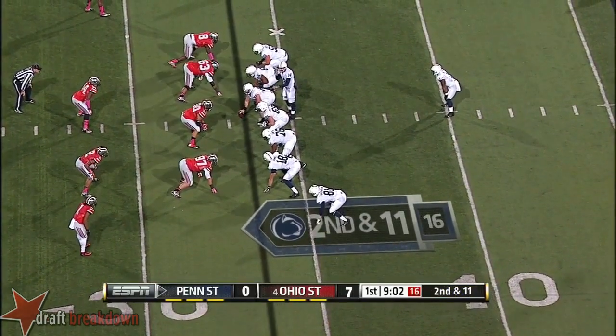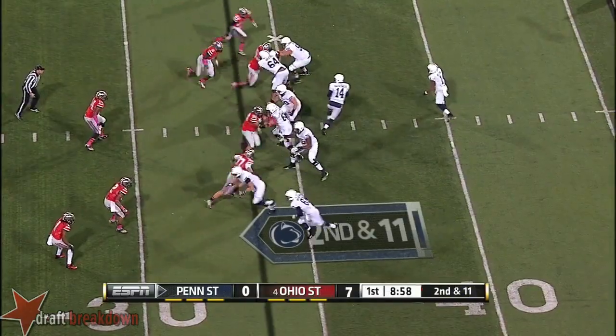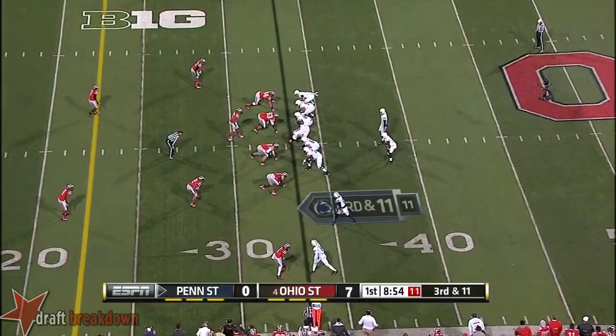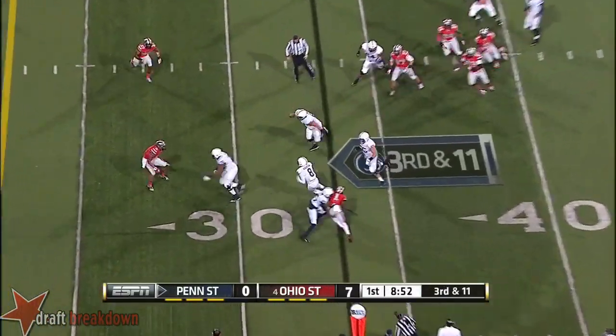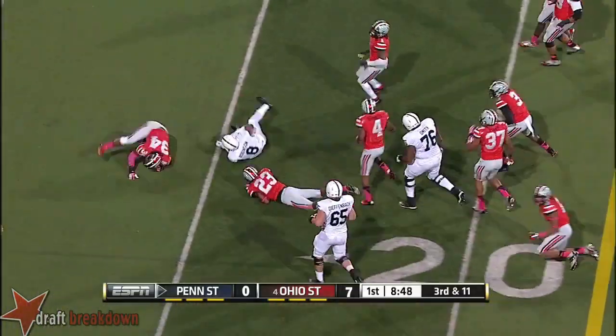Ohio State with a lead, but Penn State threatening right now. Second and 11, blitz coming. Hackenberg — somebody picked up the blitz beautifully, but he overshot. Quick throw out to Robinson, trying to weave through traffic and he does it — he's got a first down inside the 20.